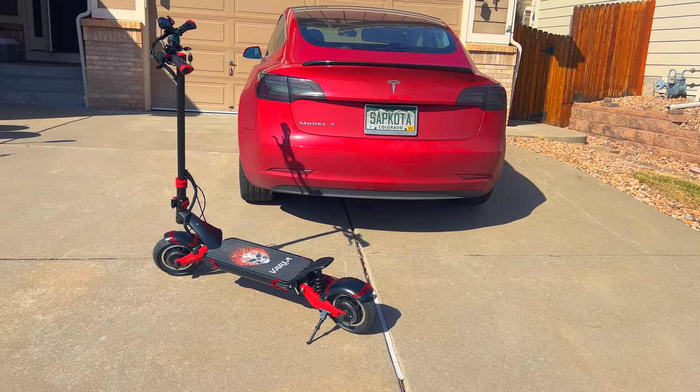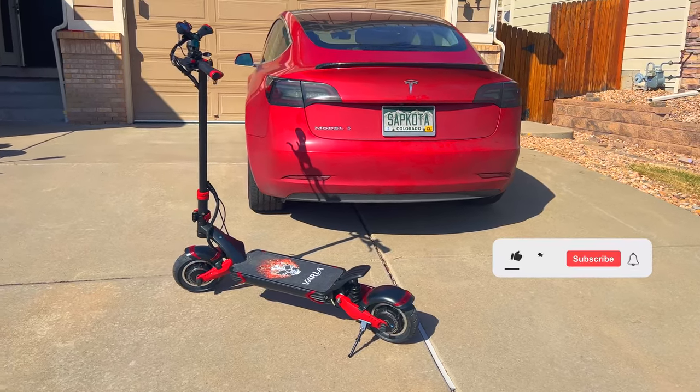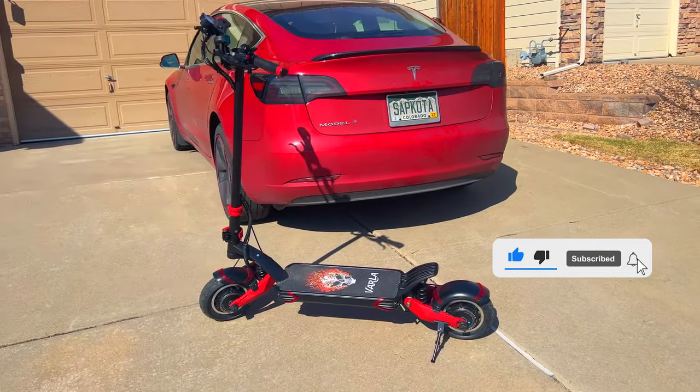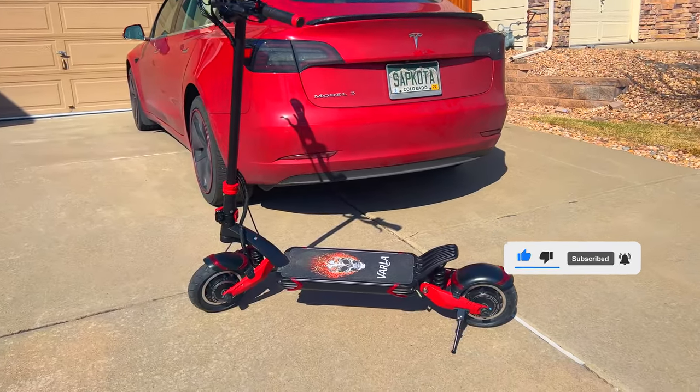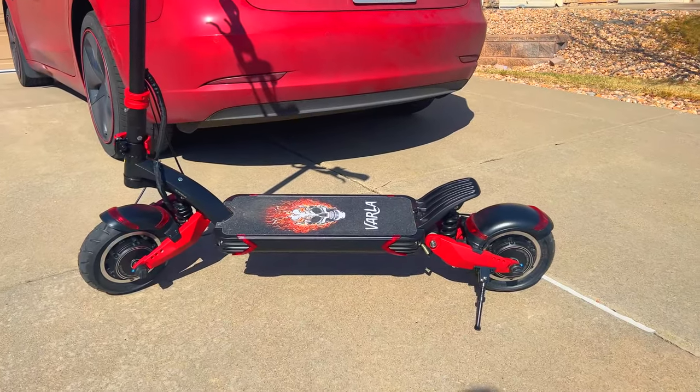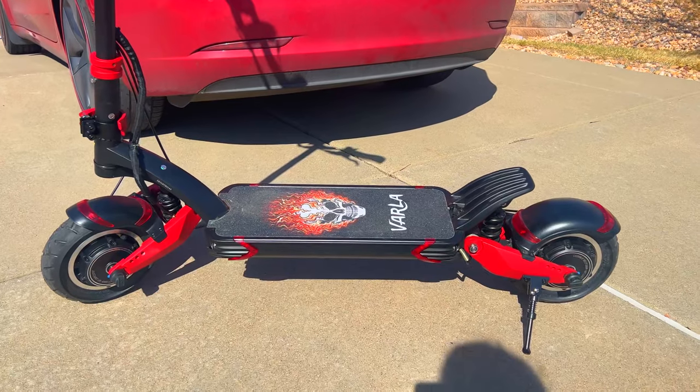When people ask me what I like the most about my Tesla, I tell them that it is electric, it is faster than other EVs, is really powerful, features regenerative braking, and has a long range. Varla Eagle One checks all those boxes for an electric scooter.